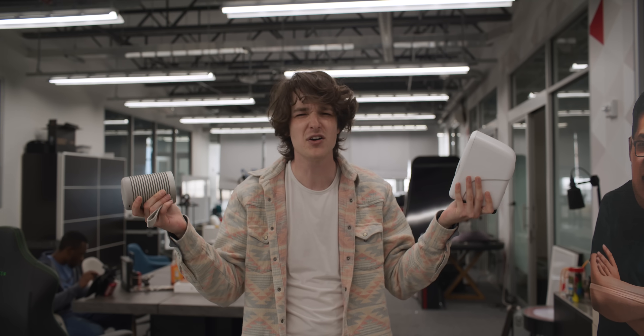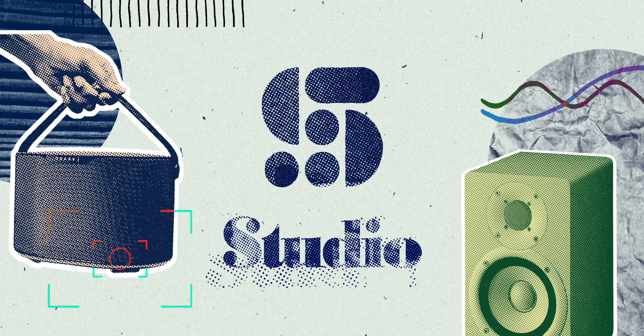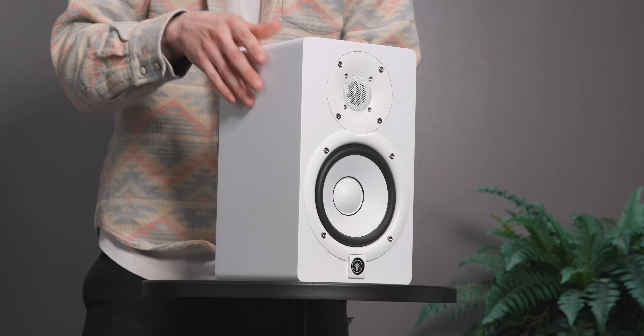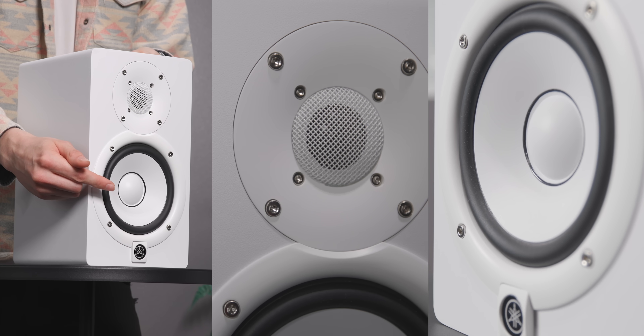So why are some speakers bassy? Let's look at the Yamaha HS5, a classic studio monitor. This is what we call a two-way speaker, meaning that this one speaker is actually two speakers. Up here we have what's called a tweeter, which handles the high frequencies, and down here a woofer, which handles everything else.